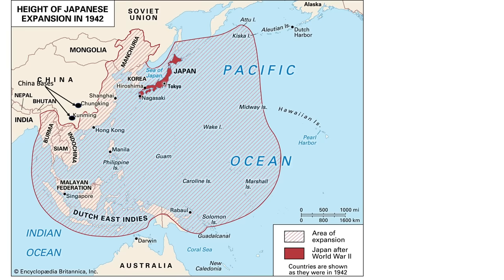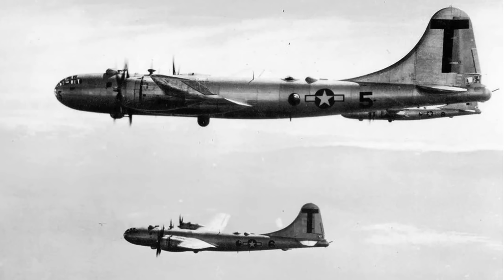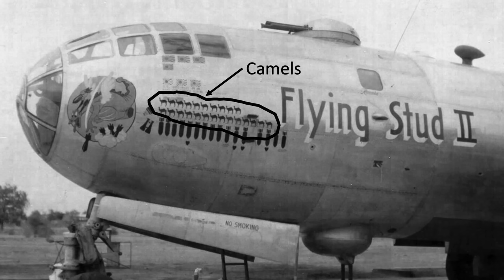The B-29s were deployed from China and could only reach the very southern part of Japan. Since no roads fed the B-29 Chinese air bases, all supplies, fuels, parts, and equipment needed to be flown in. For every gallon of fuel consumed during a combat mission, it took three to five gallons of fuel to get it there. The planes flying the supplies needed to cross the Himalaya mountain ranges — a route referred to as the Hump. B-29 ground crew signified each Hump route crossing by painting a stenciled camel on the B-29's fuselage nose.